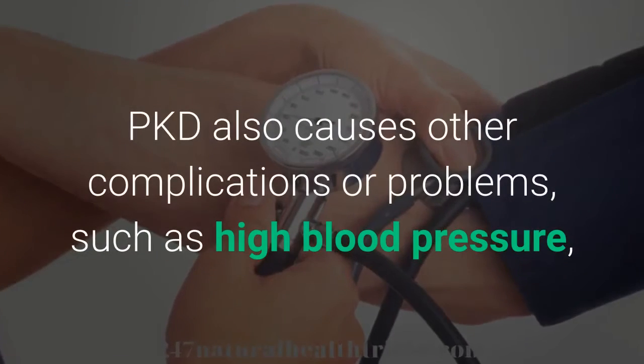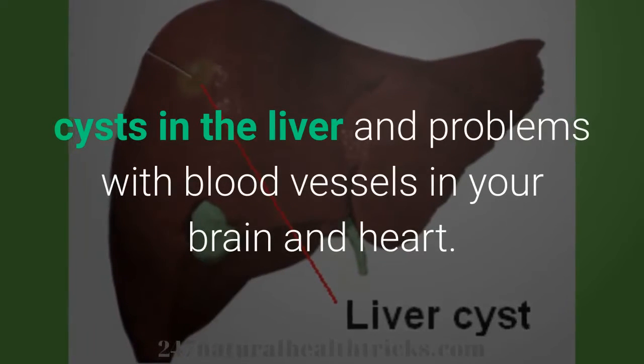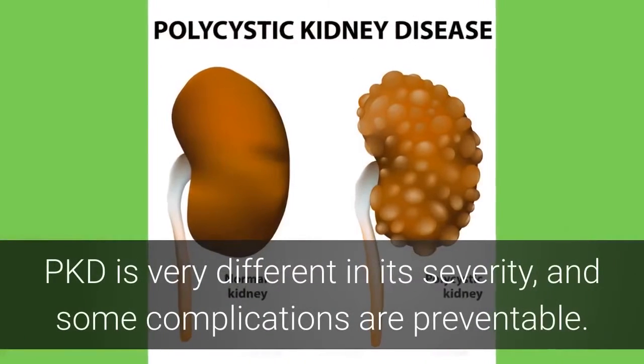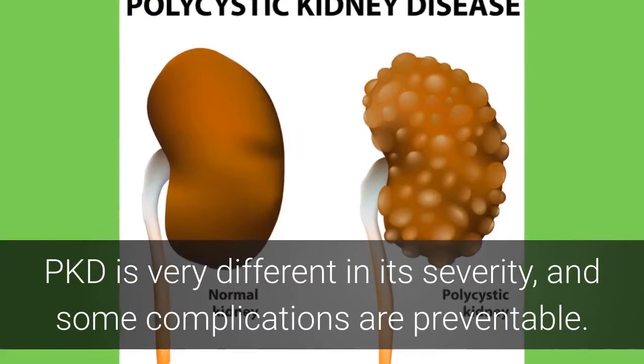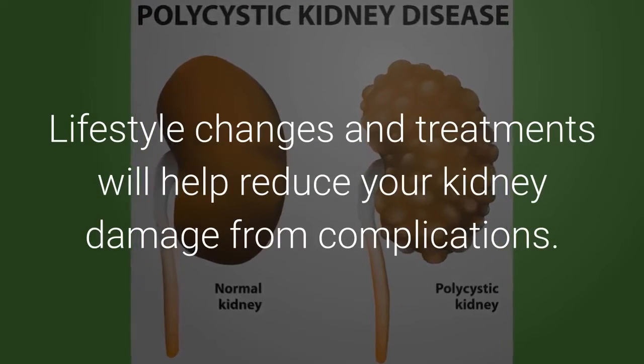PKD also causes other complications or problems, such as high blood pressure, cysts in the liver, and problems with blood vessels in your brain and heart. PKD is very different in its severity, and some complications are preventable. Lifestyle changes and treatments will help reduce your kidney damage from complications.